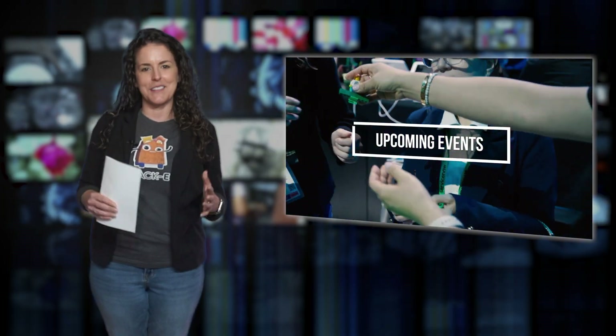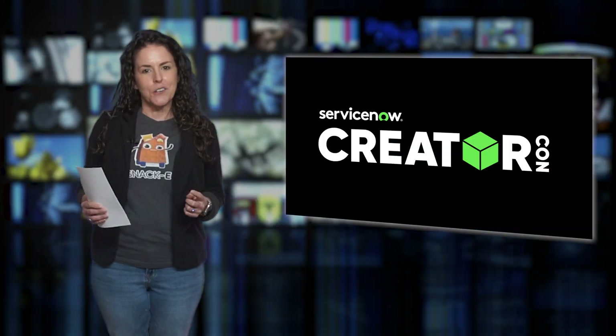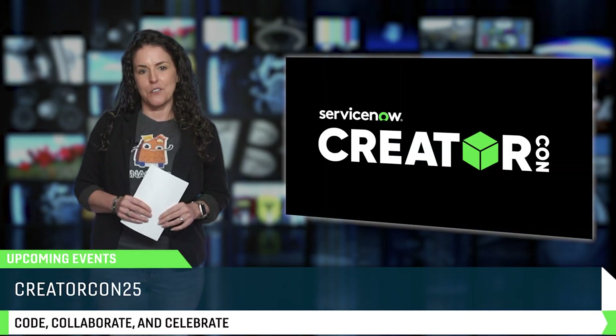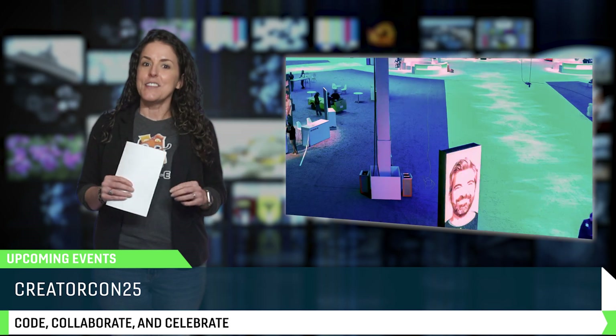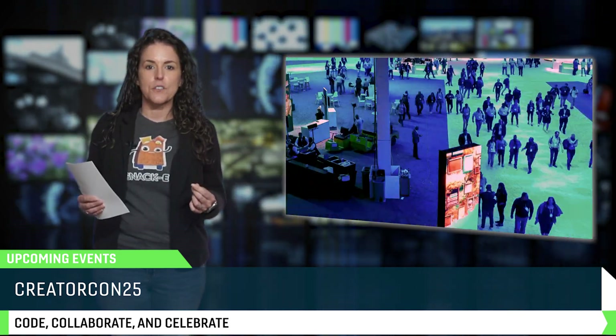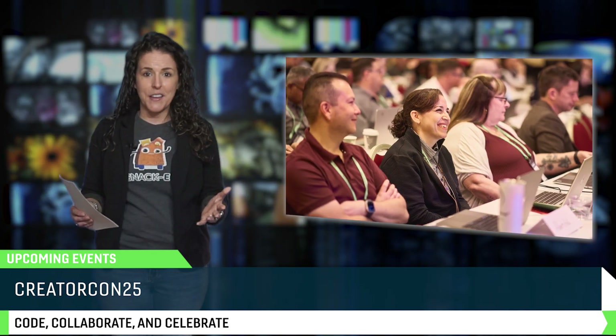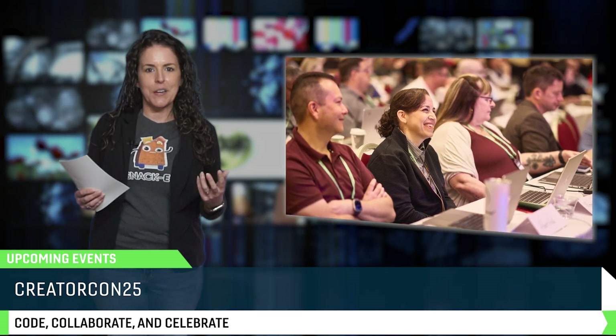Now let's talk about events because big things are happening in the ServiceNow community and you're going to want to be there. Mark your calendars because CreatorCon is coming to Knowledge in Vegas in May. This is the place to network with developers, get hands-on with AI-powered features, and sharpen your skills. Plus, let's be real, it's Las Vegas — we learn by day and we network by night.